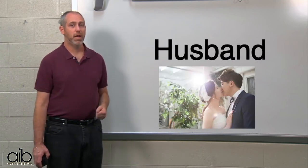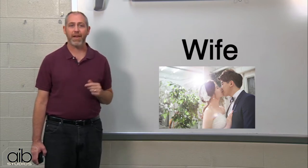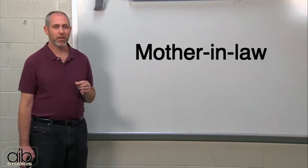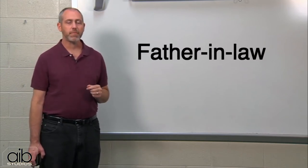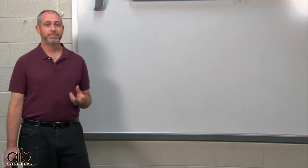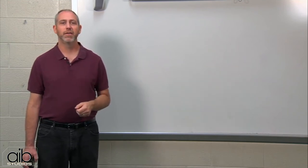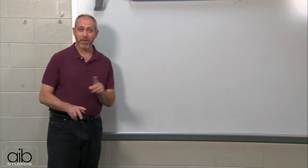Husband. Wife. Mother-in-law. Father-in-law. And finally, dog, cat, bird — part of the family, right?